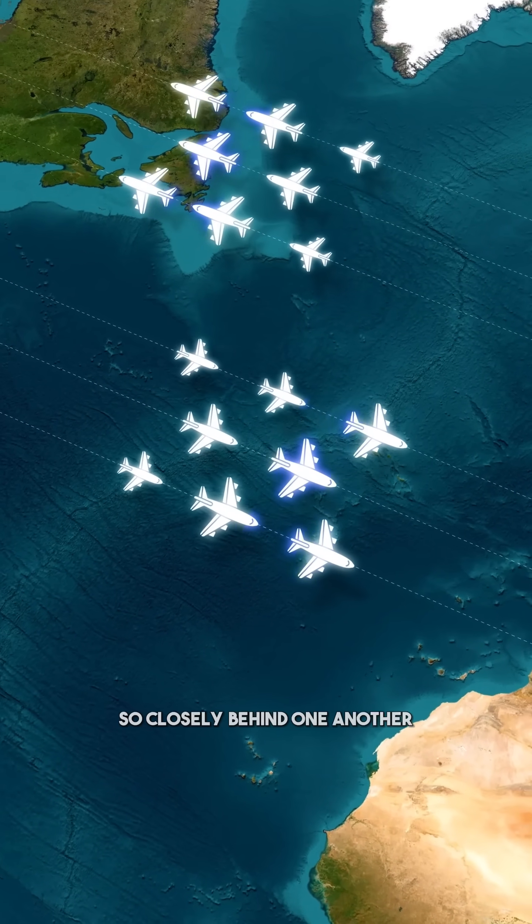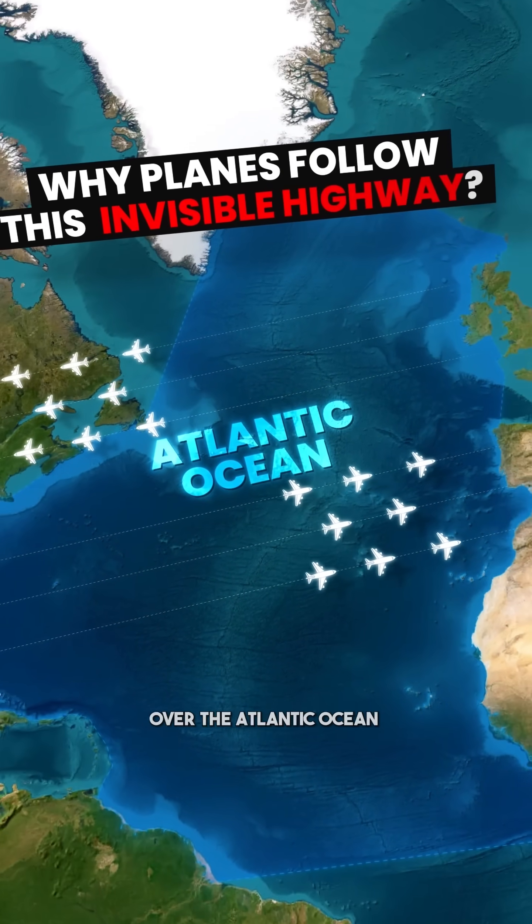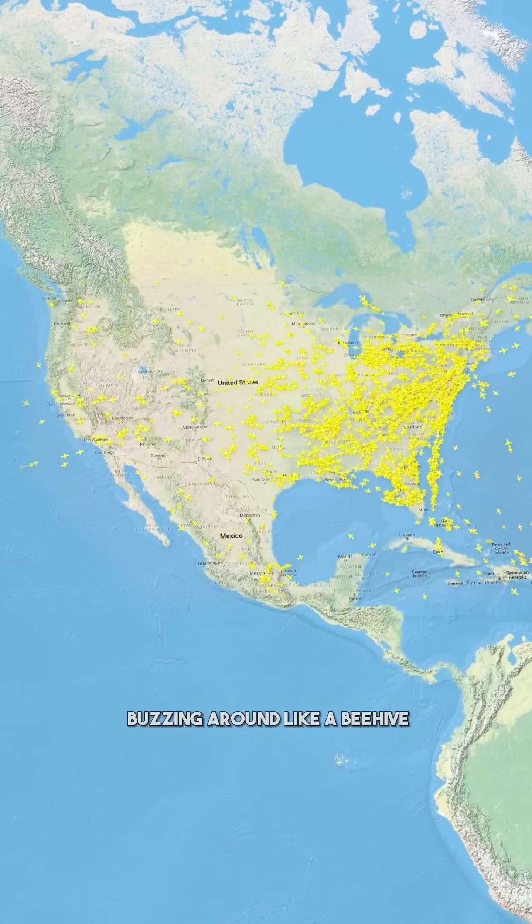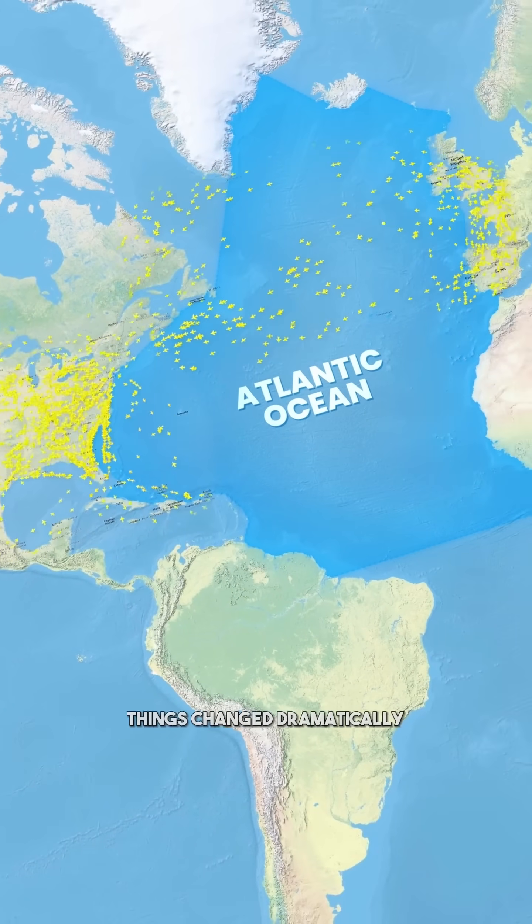Why do planes fly so closely behind one another over the Atlantic Ocean? If you look at the flight tracking map of the US and Europe, you'll notice planes buzzing around like a beehive. But over the Atlantic, things change dramatically.